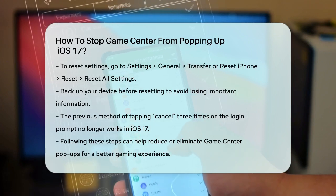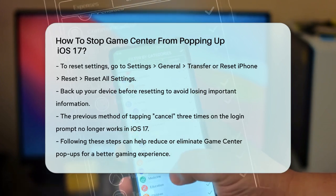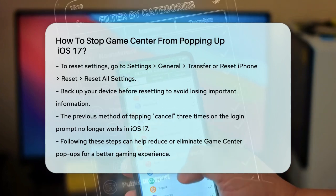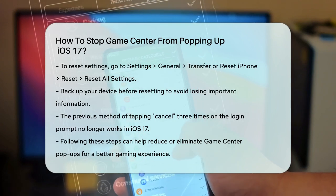By following these steps, you should be able to reduce or eliminate the annoying Game Center pop-ups and enjoy a more seamless gaming experience on your Apple device. Remember, while these methods can help, Game Center is a part of the iOS software, so you can't completely remove it, but you can certainly minimize its impact.